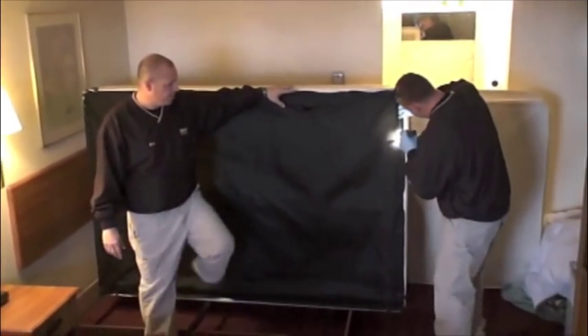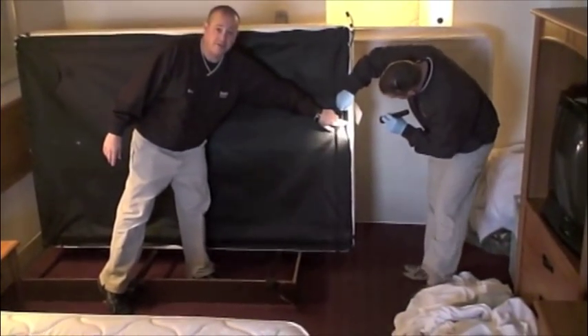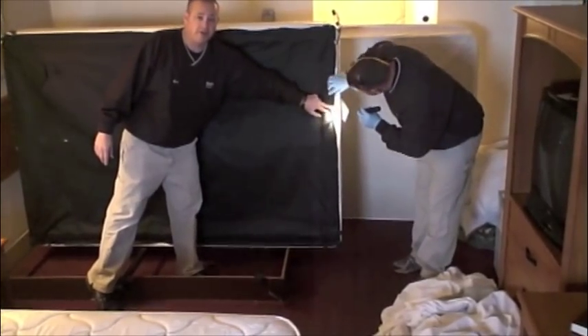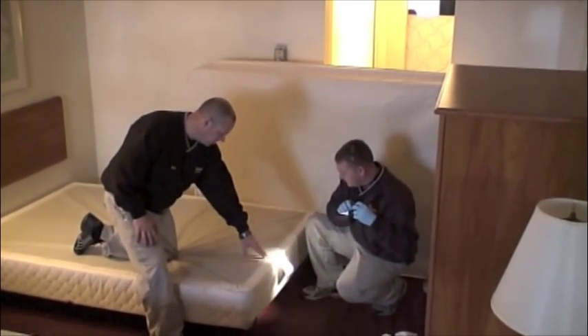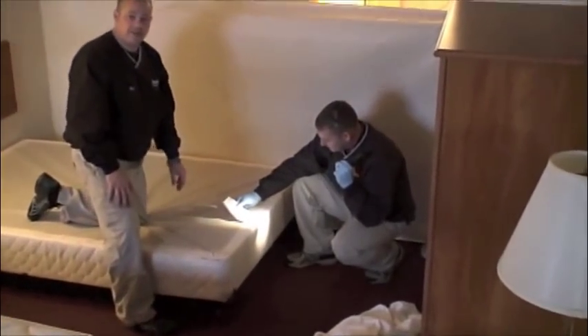As you can see, Tim's pulling up all the areas around the backing and looking for any evidence of bed bugs or markings from them, as we talked about earlier with the blood spots. Another key area on the box spring is around the tag. This provides another crack and crevice area where bed bugs may hide.